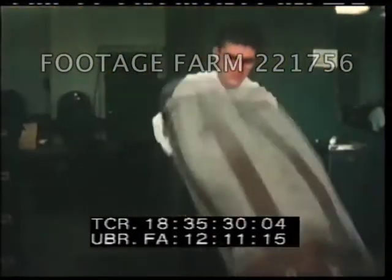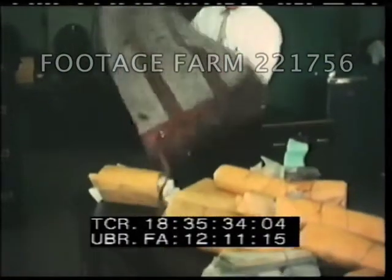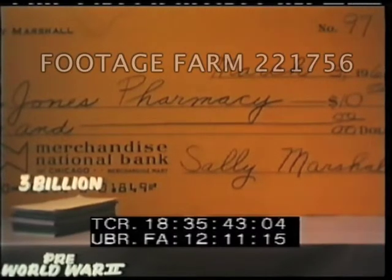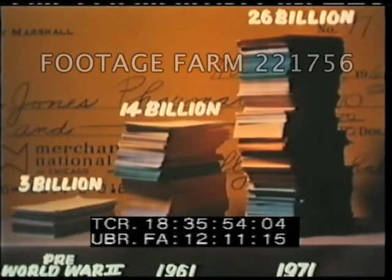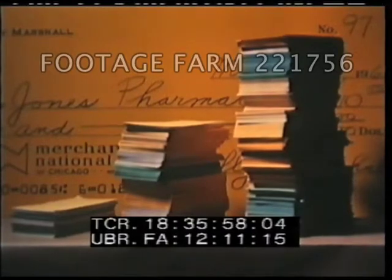The banking industry has been losing ground to a tremendous mountain of paperwork. The primary reason, of course, has been the increasing use of checks rather than cash in financial transactions. The number of checks being written this year is more than four times the total of only fifteen years ago. What's more, the number of checks will double in the next ten years. Obviously, new and improved methods must be adopted by America's banks to supplement existing bookkeeping machine operations.